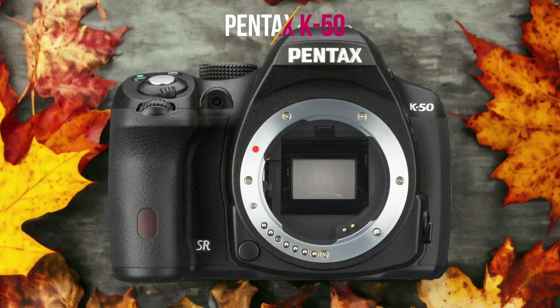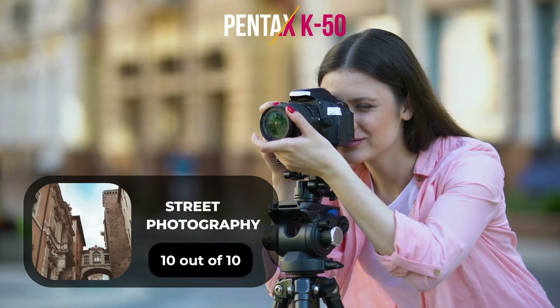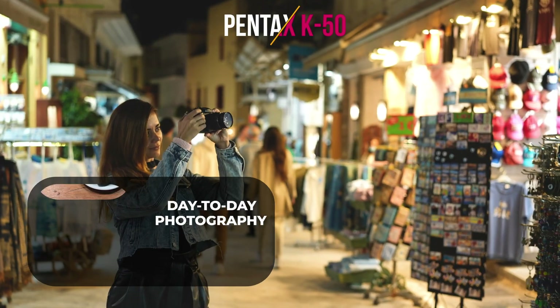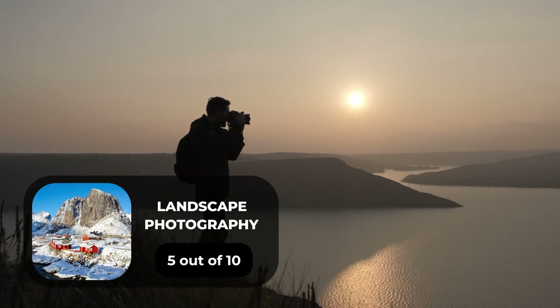Here are our ratings for the Pentax K50: for portrait photography we give it an 8 out of 10, for street photography a 10 out of 10, for sports photography a 10 out of 10, for day-to-day photography an 8 out of 10, and for landscape photography a 5 out of 10.